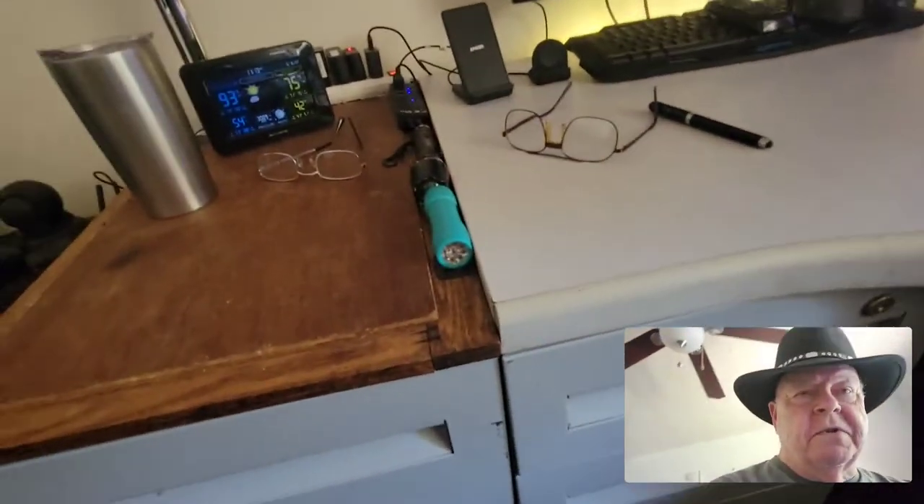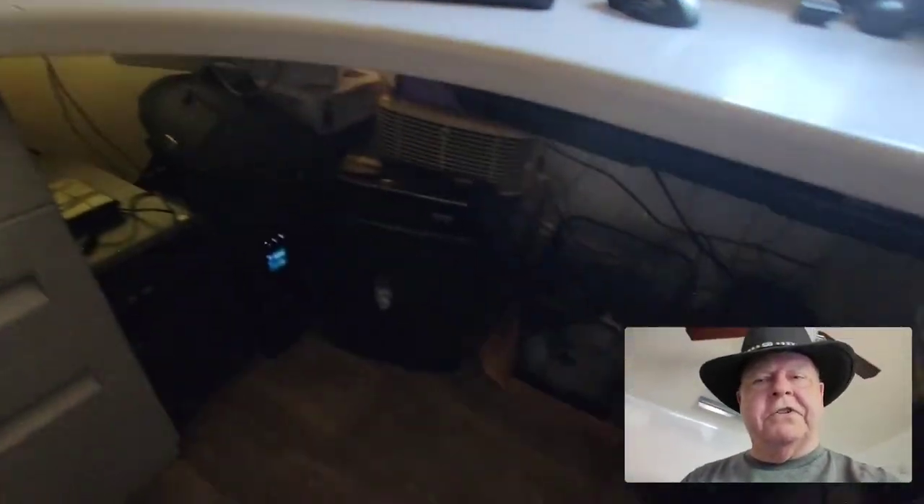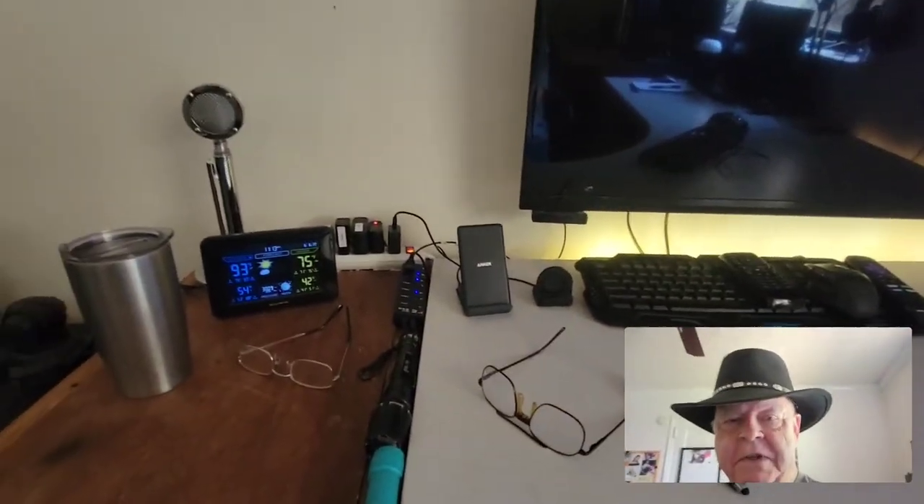We have two battery backups to provide power when we have storms like we did last night. We were without power for six hours, so I eventually had to shut these down — they just won't last that long. They may last 30 minutes each.